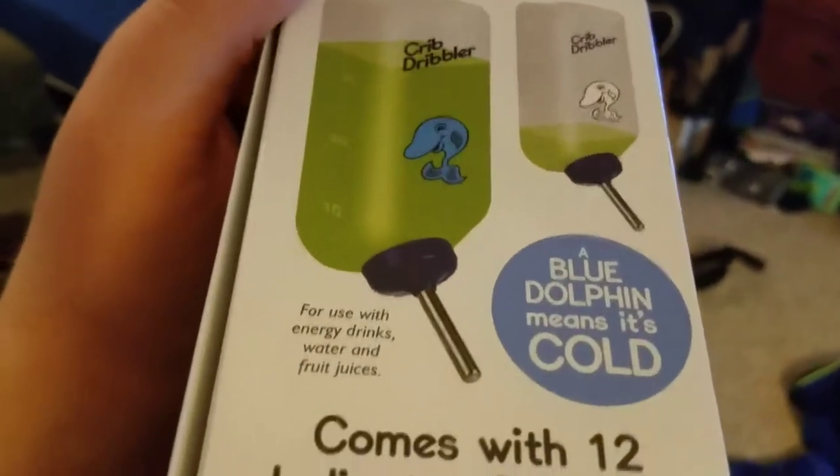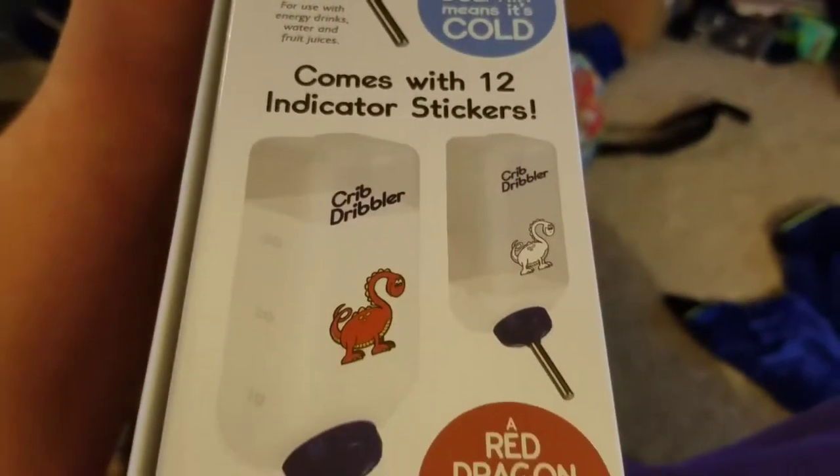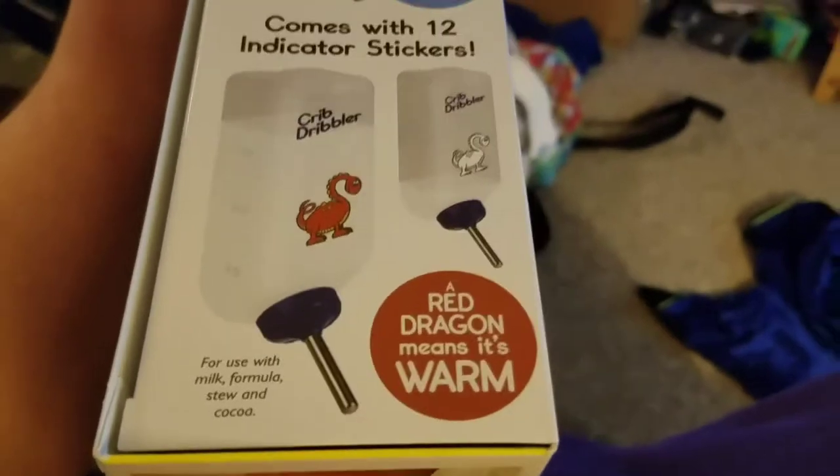Blue Dolphin means it's cold. That's good to know. For use with energy drinks, water and fruit juices. Comes with 12 indicator stickers. A red dragon means it's warm. For use with milk, formula, stew and cocoa.